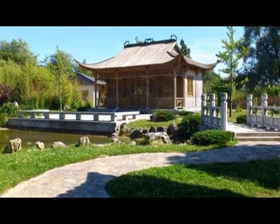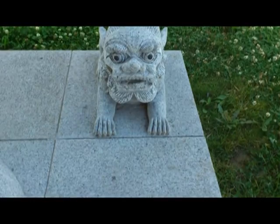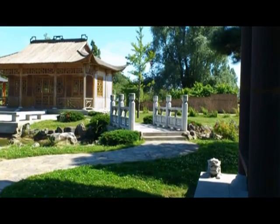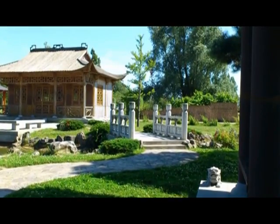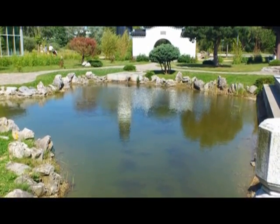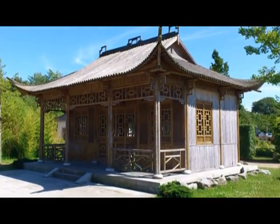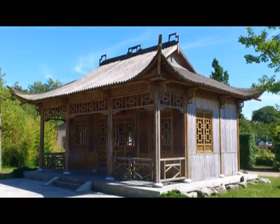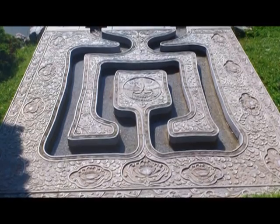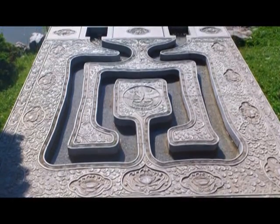Bambus spielt die Hauptrolle im traditionellen chinesischen Garten. Bauwerke komplett aus Bambushölzern errichtet. Die Künstler aus dem Reich der Mitte verstehen es zu überraschen. Pavillons und Pagoden – für Europäer geheimnisvolle Schriftzeichen. Wer auch nur durchs Mondtor blickt, fühlt die Ruhe und die Erhabenheit in der längst vergangenen Dynastie.